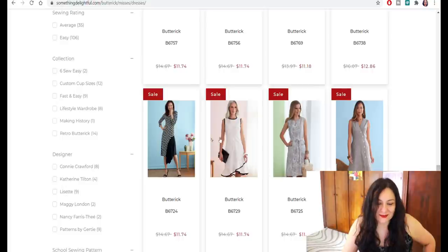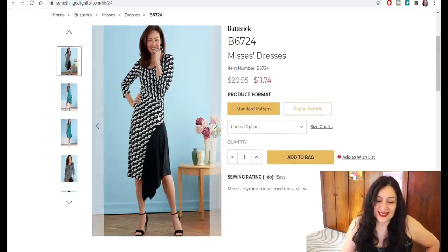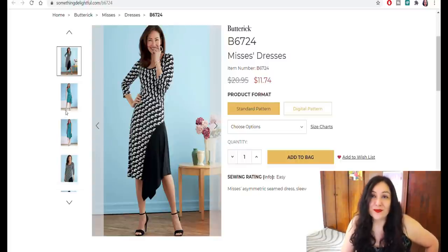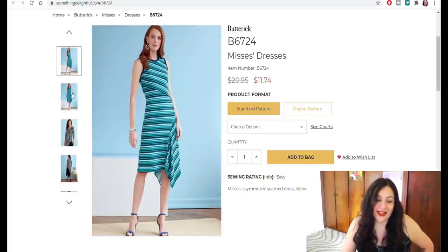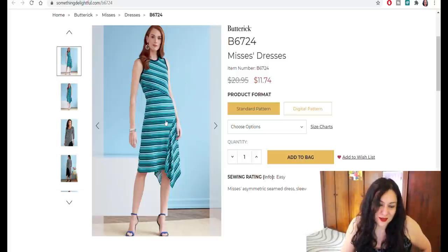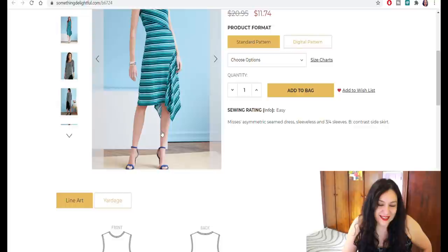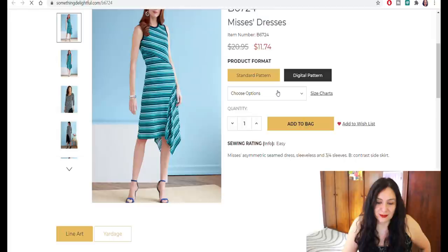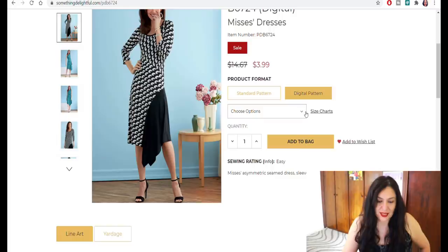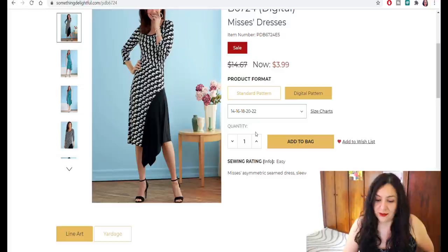This is a fitted dress made with knits — it's got this asymmetric insert. I know a lot of people don't like asymmetric details but I love them, and the way they've done it with stripes is just amazing. I would look for stripy fabric to make it exactly like that, probably in black and white, and it looks like a super simple project as well. I'm getting this one for sure — Butterick 6724, size 14 to 22 in the range I'm getting.